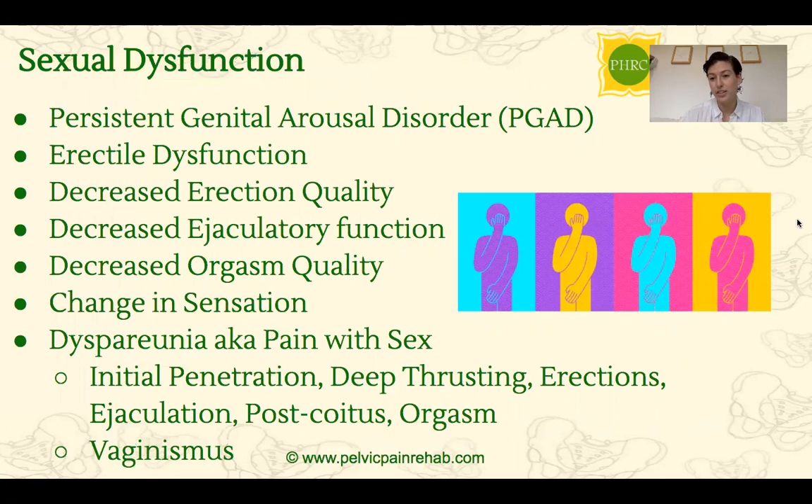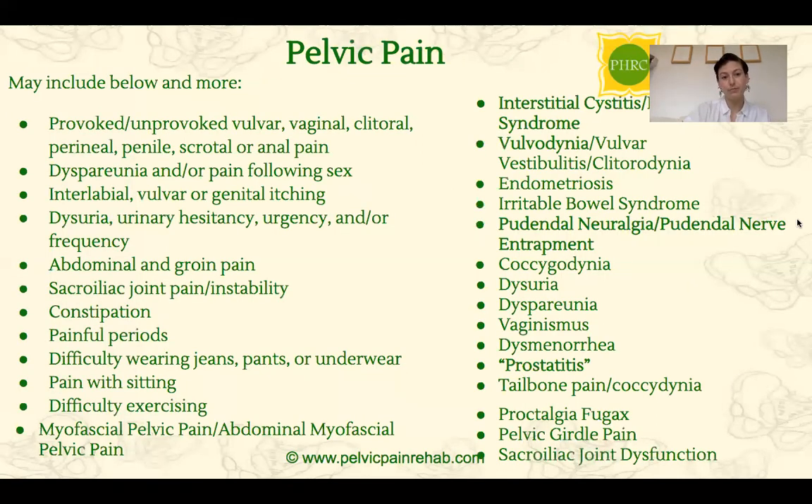Sexual dysfunction is another big topic. Anyone struggling with erectile dysfunction, decreased sensation, decreased ability to orgasm, or any pain with sex could be suffering from some form of pelvic dysfunction. As you can see, the list goes on and on — there are a lot of sources of pelvic pain. This is why we need to get this more widely discussed in the medical community and ensure that doctors as well as physical therapists are evaluating these patients to make sure we're getting a correct diagnosis.